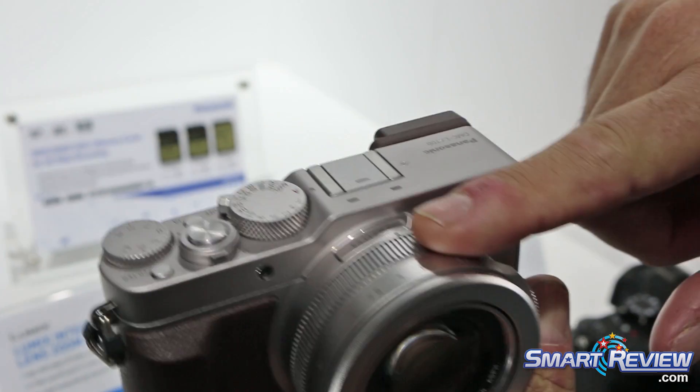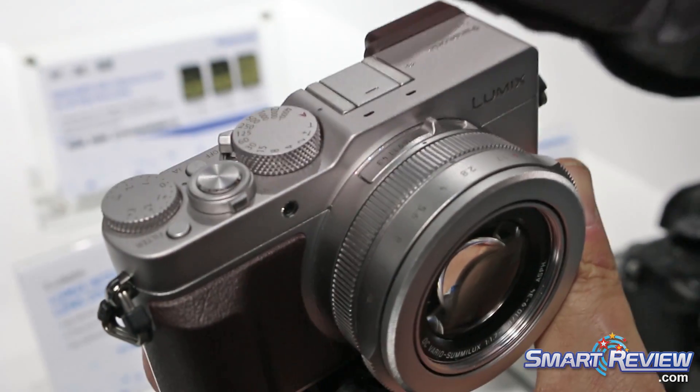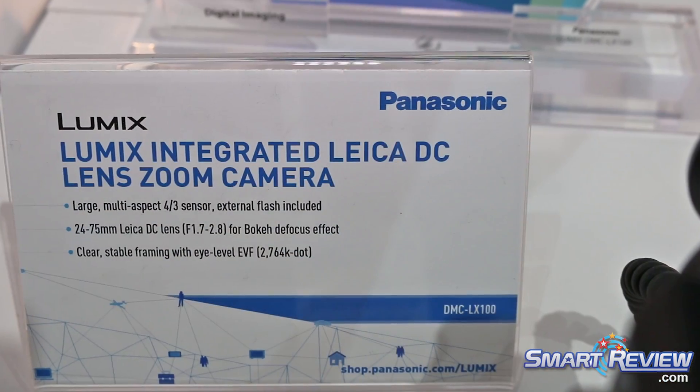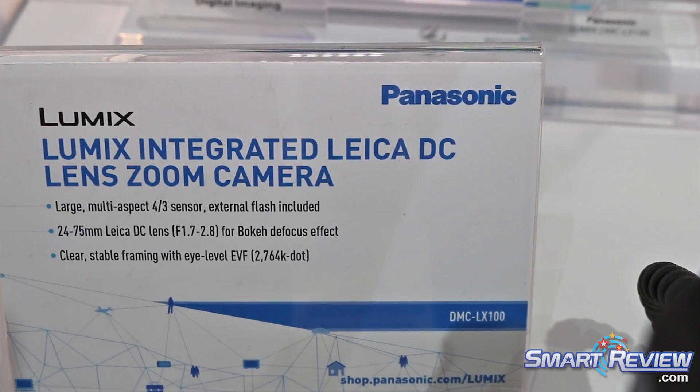The LX100 is a fixed lens — 24 to 75 millimeter, f/1.7 to 2.8. All these cameras shoot stills; it has a 16 megapixel sensor and shoots 4K video, from which you can pull 8 megapixel stills.